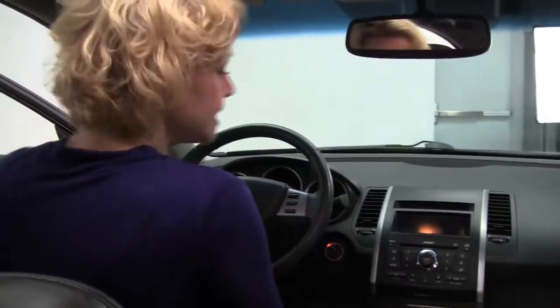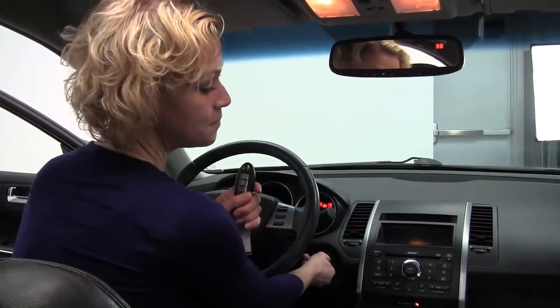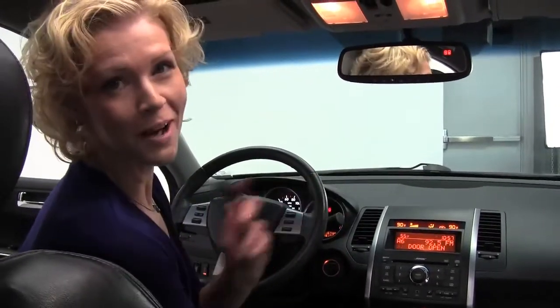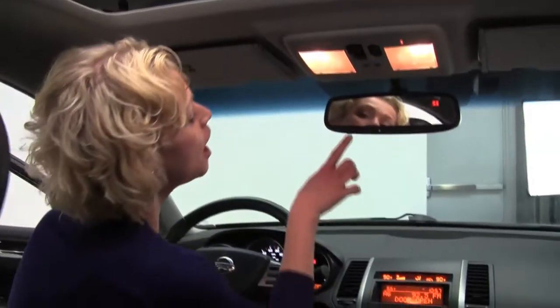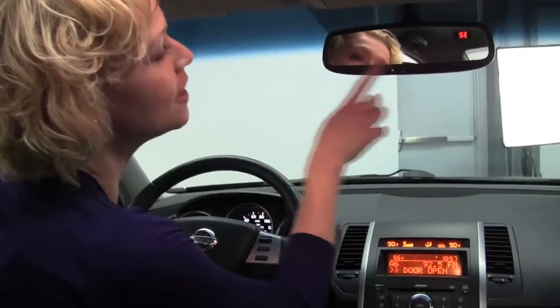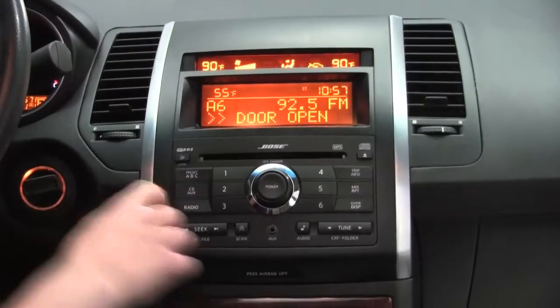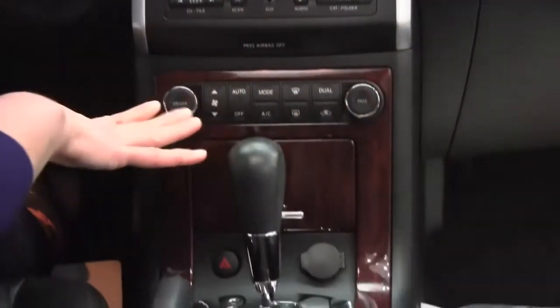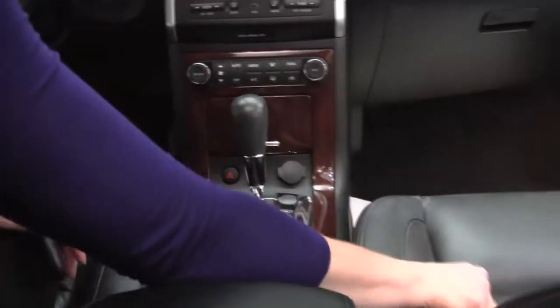Power front seats as well as lumbar support and memory for the driver. Intelligent key — put my foot on the brake and start it up, leaving this in my purse or pocket. Power moonroof with the wind deflector, auto dimming rear view mirror with Homelink universal transceiver — that's your garage door opener — also have a compass. Bose sound system with six CD changer, dual zone climate control, CVT transmission, and gorgeous wood trim.